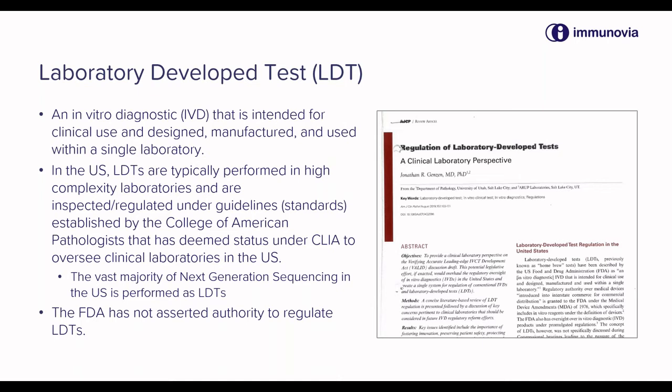All of the burden of developing these tests and much of the burden of assuring their accuracy and specificity rests with the laboratory.